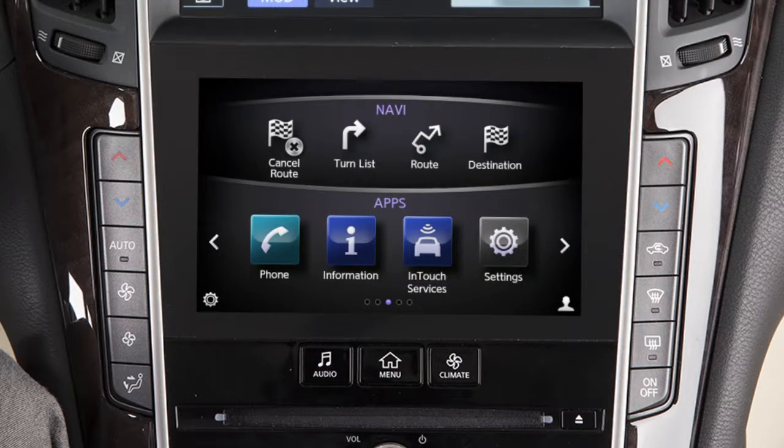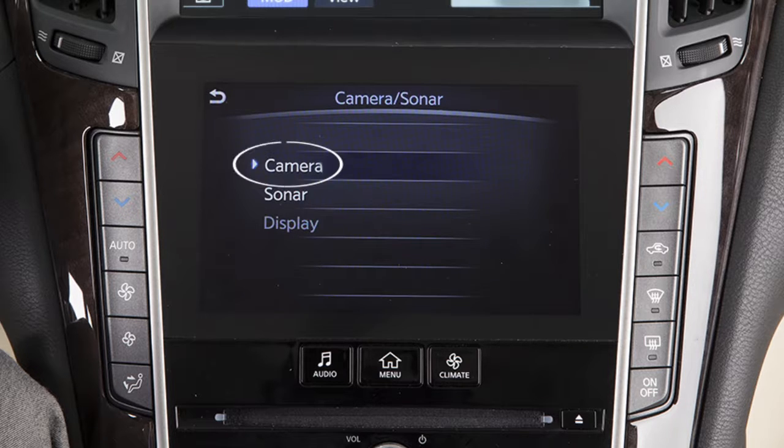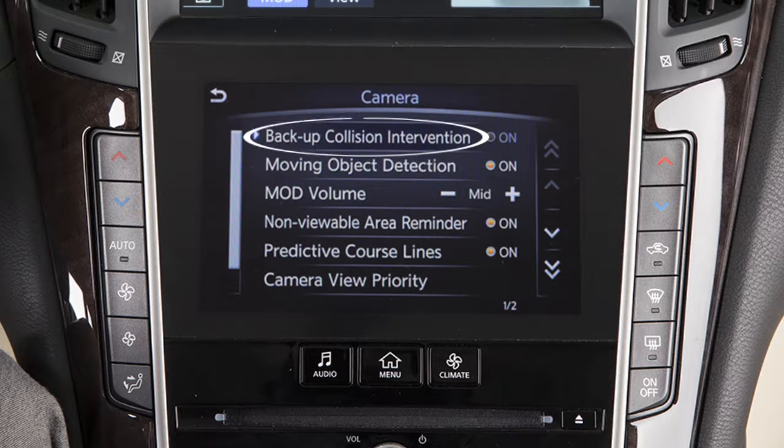To permanently enable or disable the BCI system, press the menu button on the control panel. Touch Settings on the lower touchscreen display. Touch Camera Sonar. Touch Camera. Then touch Backup Collision Intervention to toggle the feature on or off.